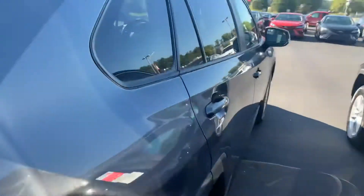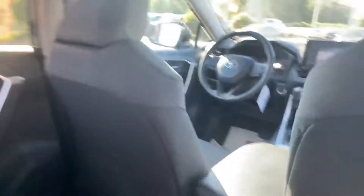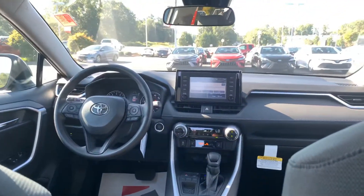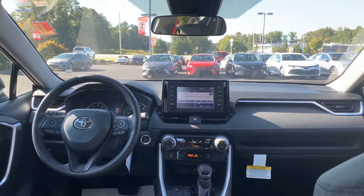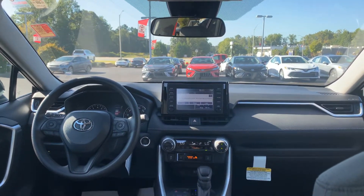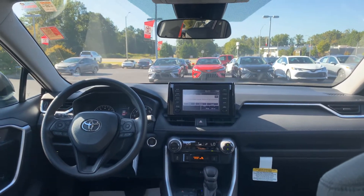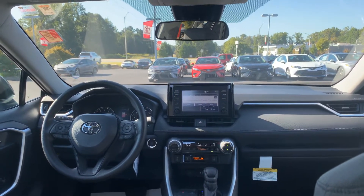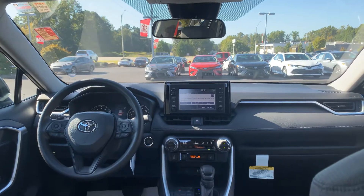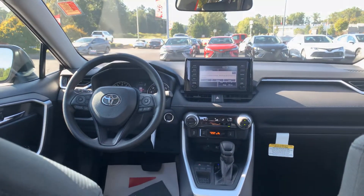Your interior in the XLE is cloth. You also get your touchscreen, AM/FM, backup camera, Bluetooth. You have your Entune 3.0 giving you iHeartRadio and some other awesome music apps along with ScoutLink GPS. You have Apple CarPlay, dual climate control, heated front seats, and USB auxiliary.